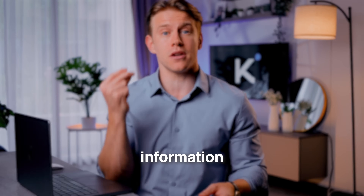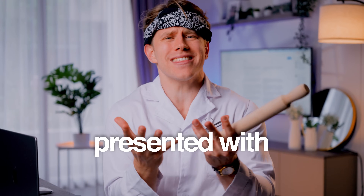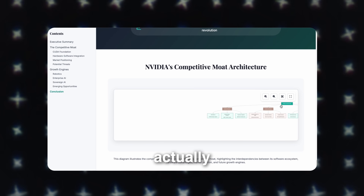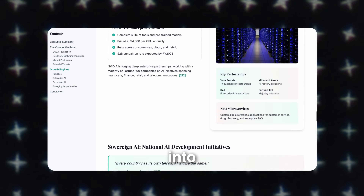It's the same deep information but presented with taste. It automatically generates clean charts, flowcharts, and a layout that actually makes sense. It turns data into a story.